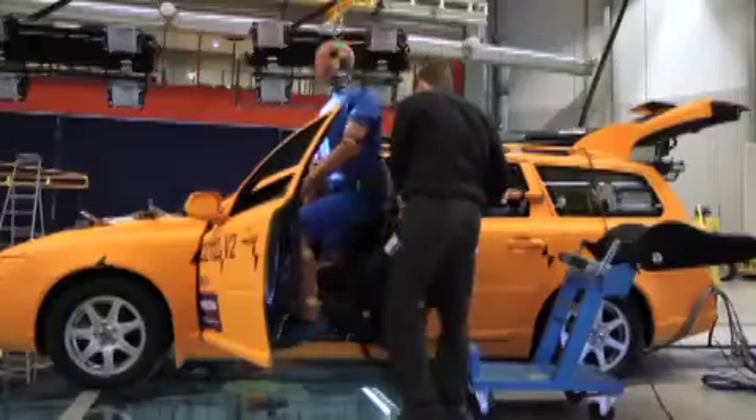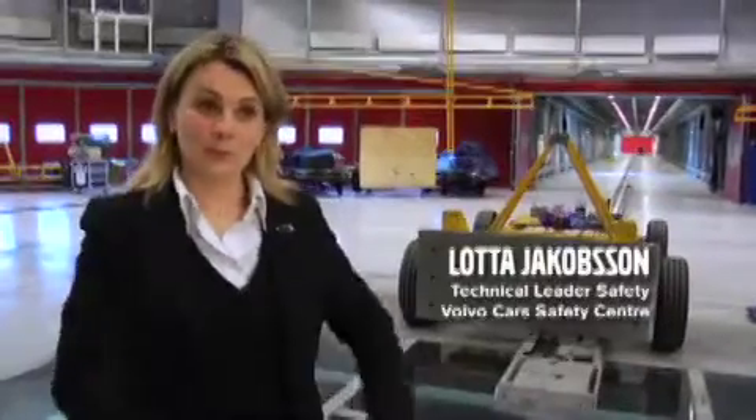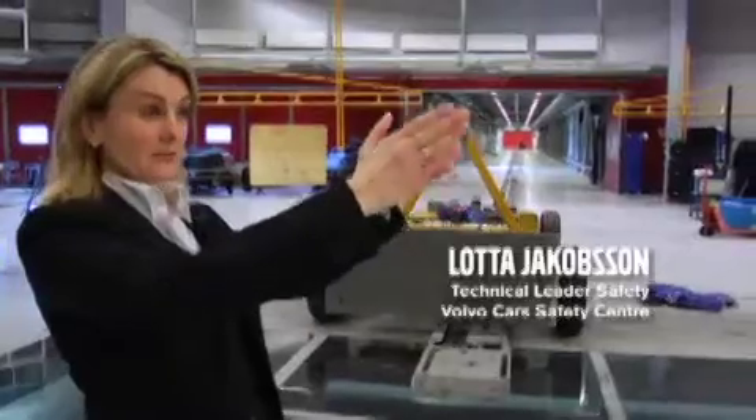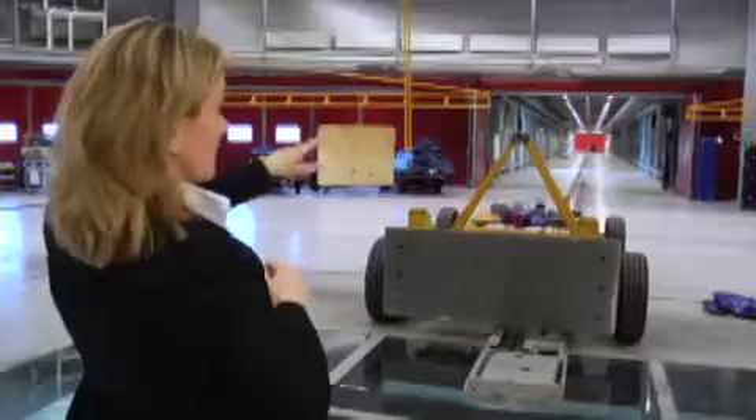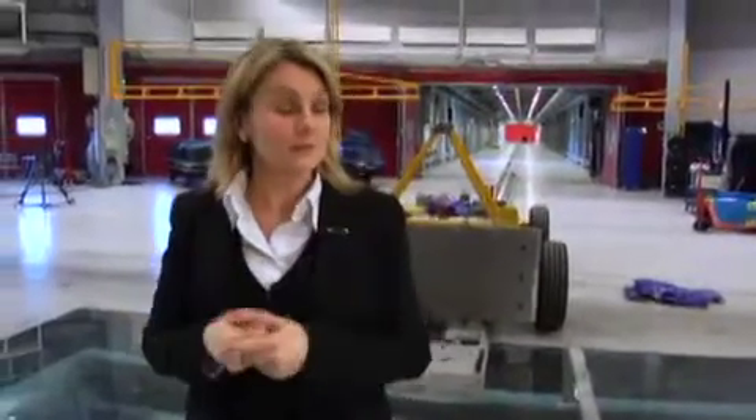Volvo Cars Safety Center in Gothenburg is unique in many ways. This is where the car-to-car impact takes place — one moving car travels on one track, and another car can travel from a movable tunnel. Because in the real world any crash can occur, this facility makes it possible to reconstruct all different impact angles and speeds, and even truck-to-car impacts.